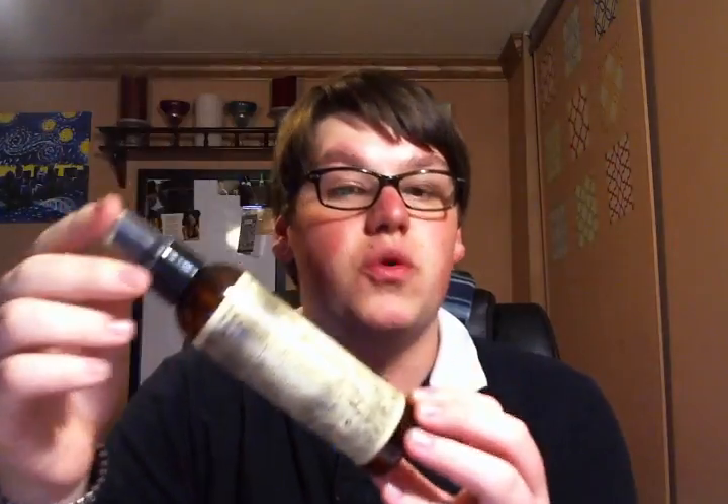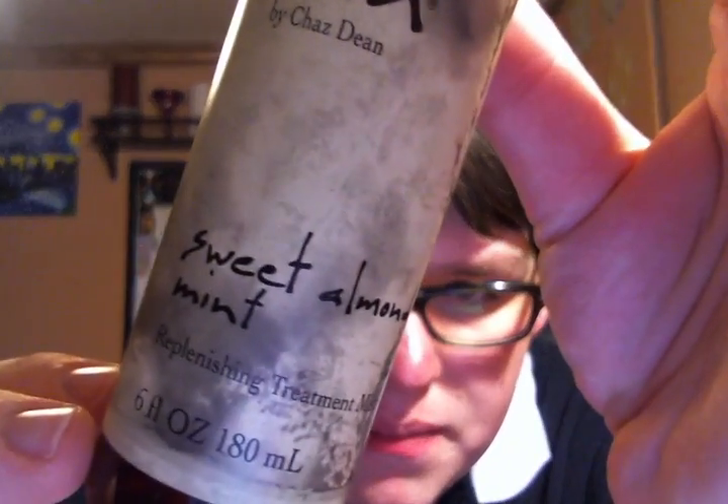I finished one of the WEN Replenishing Treatment Mists. This was one I purchased through the Guthy-Renker WEN thing, and this one is in Sweet Almond Mint. It's nice — I love it. There are a few more sprays left. It was nice; it just really refreshes your hair throughout the day. I always keep one in my bag.